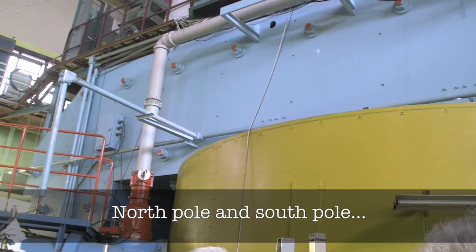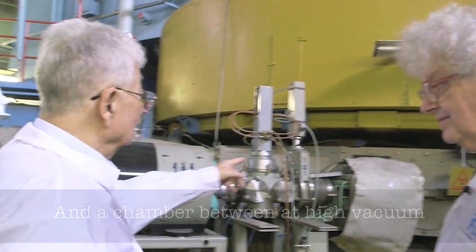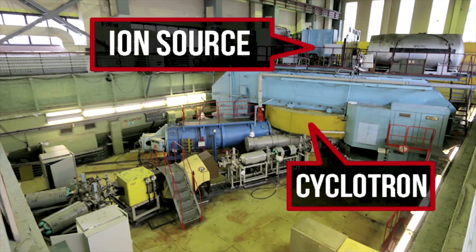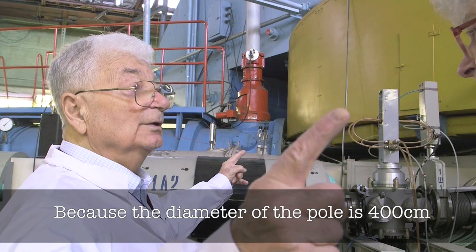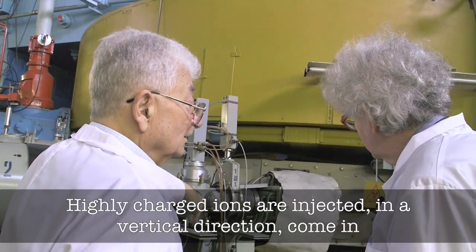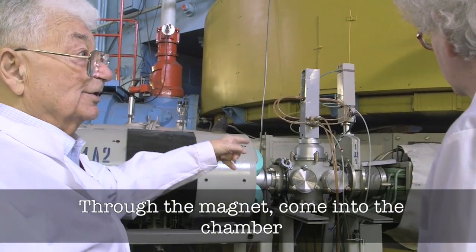North Pole and South Pole — the chamber between them is at high vacuum. This is the so-called U400 because the diameter of the pole is 200 cm. The ion source is upstairs. Highly charged ions are injected in the vertical direction, come in through the magnet, and come into the chamber.